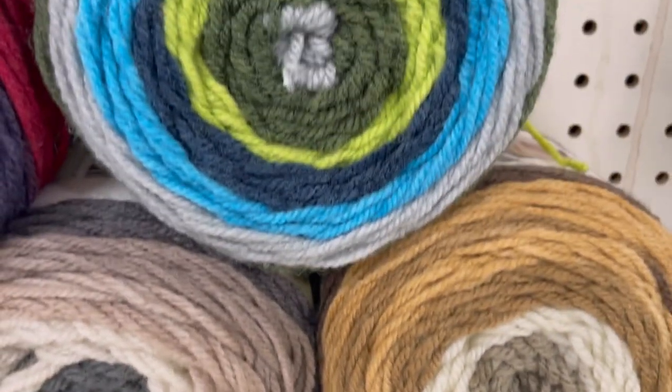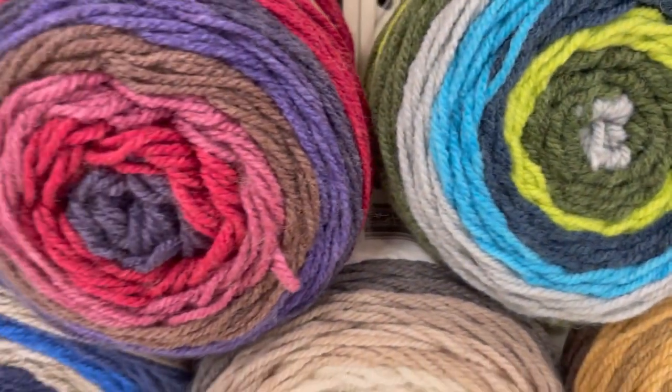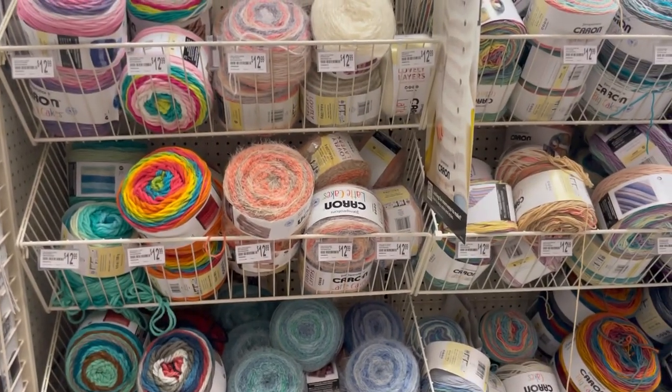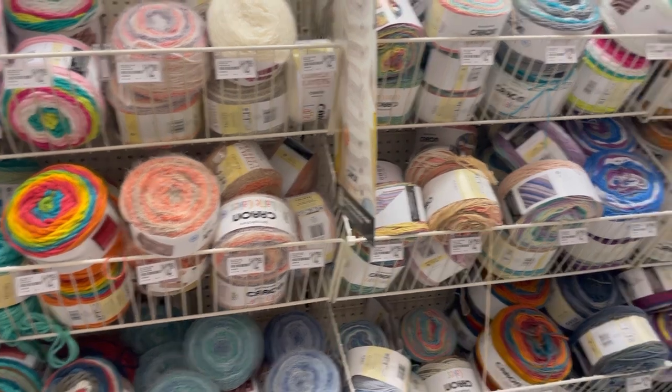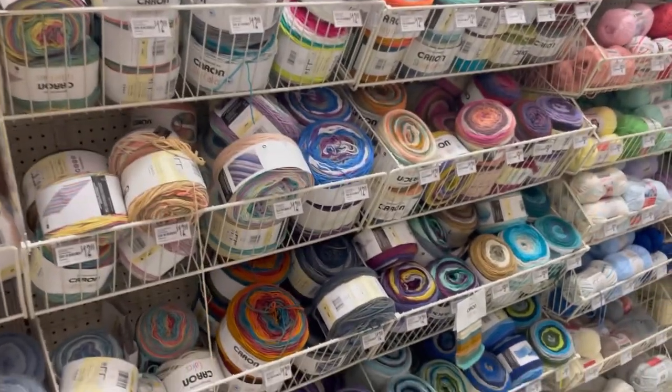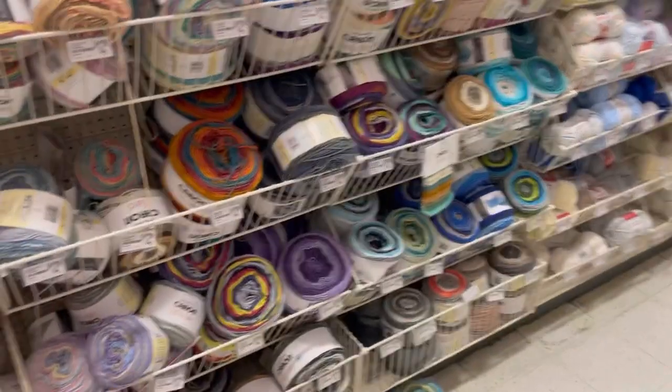There was none of the big cakes on clearance. Here's the aisle — shocker of shockers, nothing is marked. None of the tags are marked, nothing. Shocking. So it's like a secret clearance, guys.